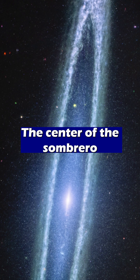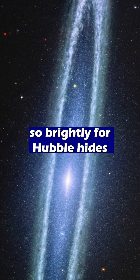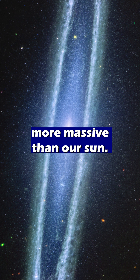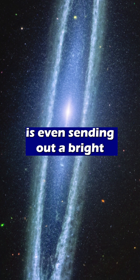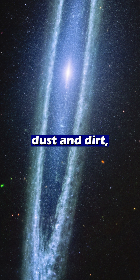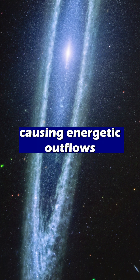The centre of the Sombrero that glows so brightly for Hubble hides a supermassive black hole that is 9 billion times more massive than our sun, and that black hole is even sending out a bright but fairly small jet as it eats galactic dust and dirt, causing energetic outflows.